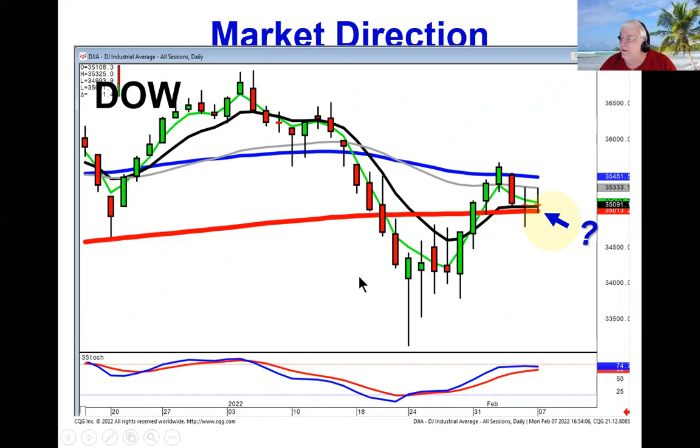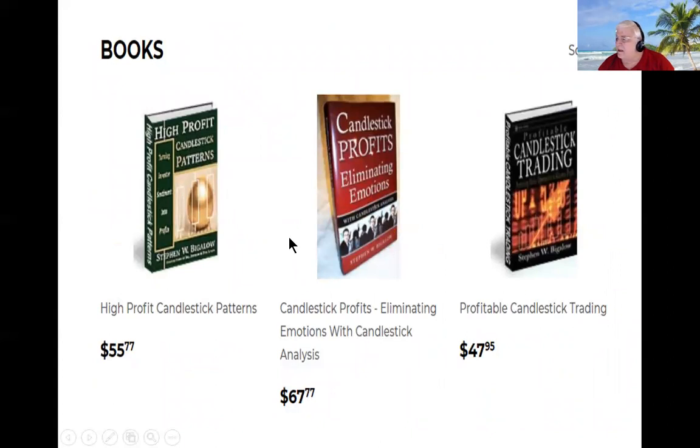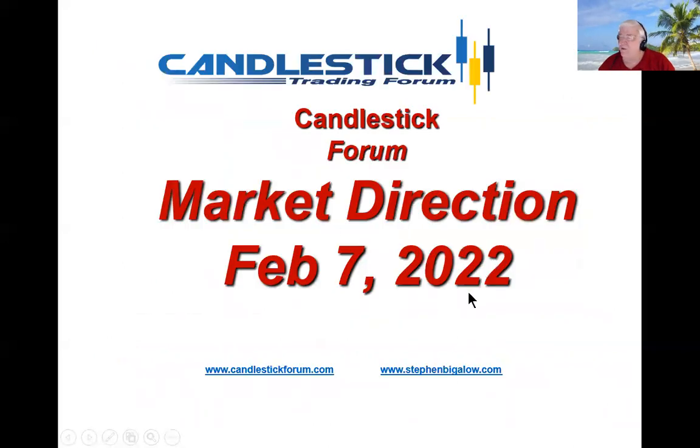Now, I get asked quite a bit, is there a better way to learn how to use candlestick signals and patterns? And the answer obviously is yes. Our website has a chat room open every day. We do trainings Monday, special trainings for members on Tuesday and Wednesday. Thursday night our session is open to everybody, just so people can see the logic of what's built into candlestick signals. On top of that, I've written three books on candlestick analysis. If you're interested in learning the meat of candlestick analysis, I would recommend this high profit candlestick patterns, and then follow it up with candlestick profits: eliminating your emotions. These are all much cheaper than what you can buy on Amazon. That'll be it — we'll see you in the chat rooms.